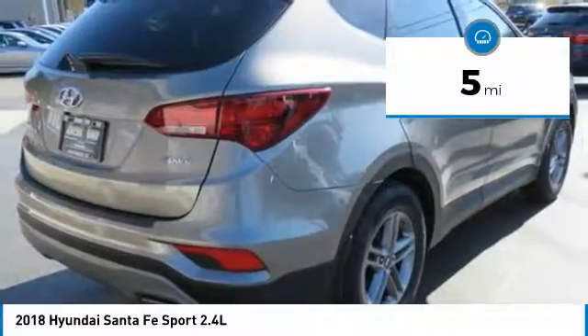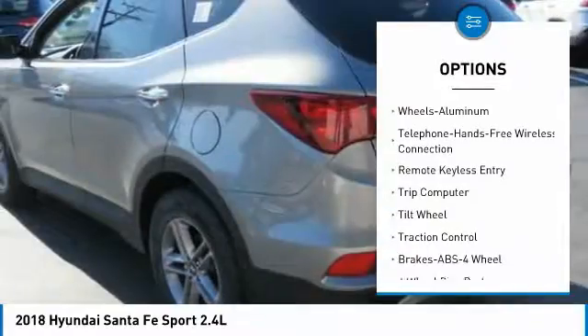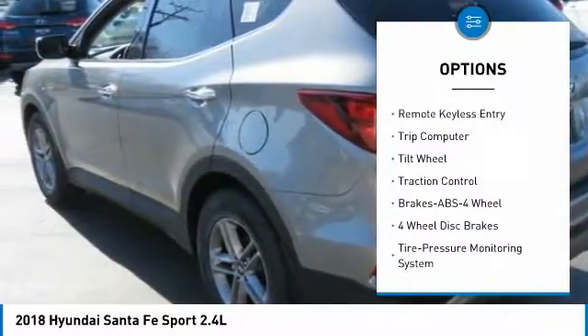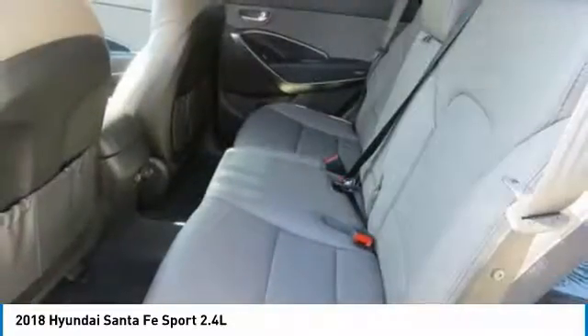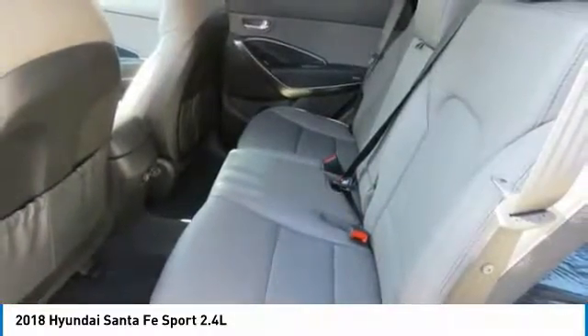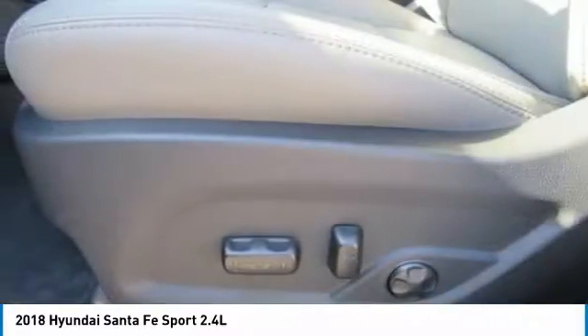Here are some of this vehicle's great options: anti-lock braking system, traction control, air conditioning, Bluetooth wireless data link for hands-free phone, power steering, aluminum wheels, cruise control, rear defrost, FWD, AM-FM stereo radio. Come take a test drive today.